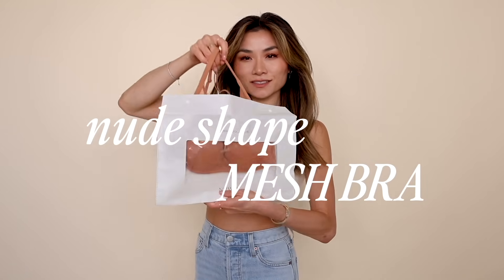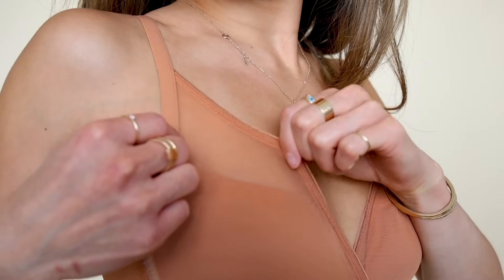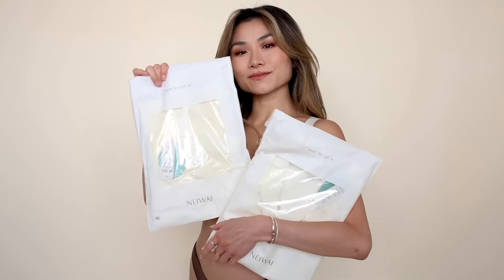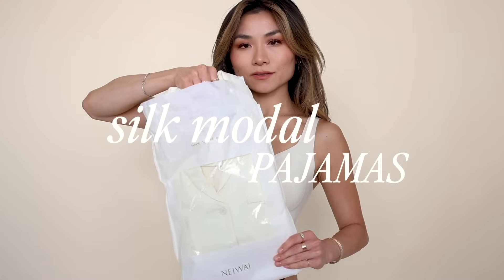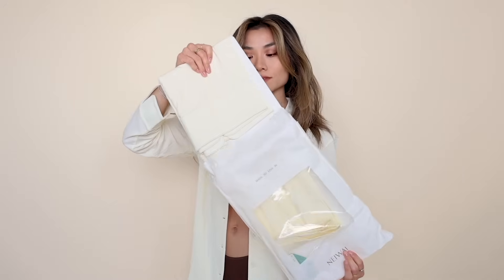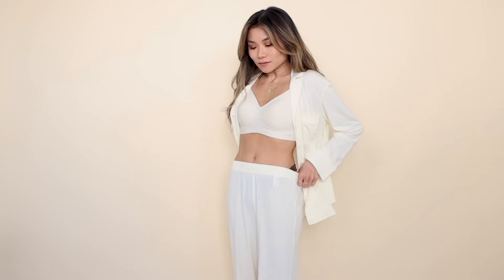The second bra is the Nude Shape mesh bra. It's a soft flexible spandex blend bra. The sheer overlay of mesh makes it romantic but also light and breathable — great for hot weather. The deep V plunge style gives you a lot of neckline options. And my favorite pajama sets come from Naywai. This set is a silk modal blend with a classic buttoned-down pajama top featuring French lapels and a cute little shirt pocket. The pants have an elasticized waistband, a nice crop style, and a finished cuffed hem detail at the bottom.